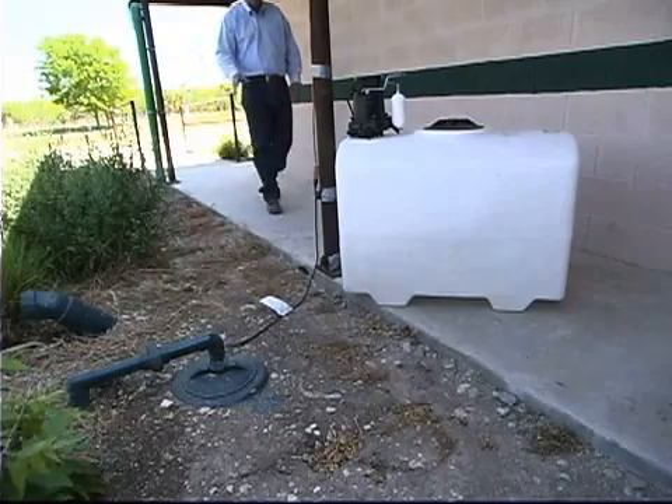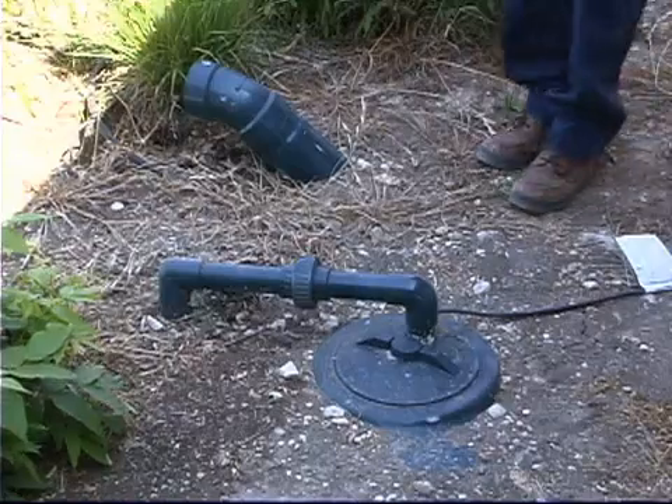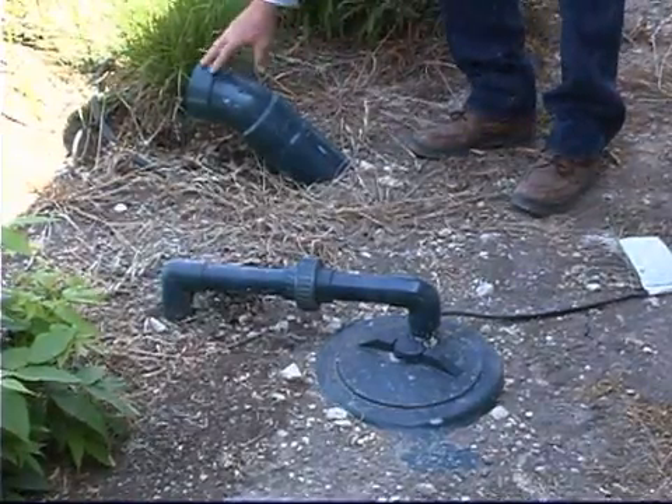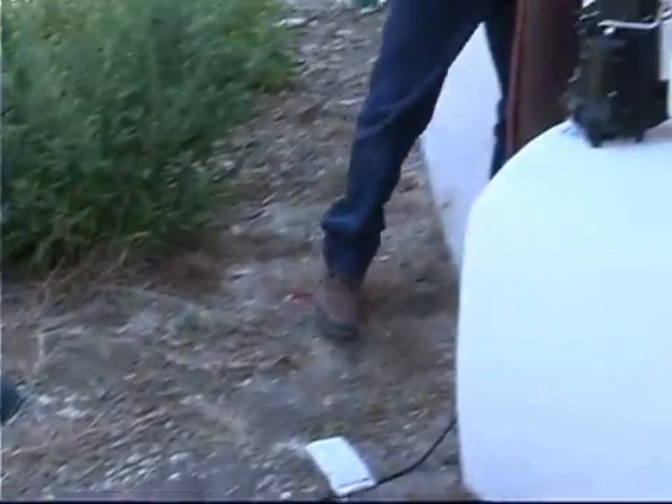Running the pipe underground keeps it out of the way of our kids and everyone at this facility. The underground tank has an overflow connected to that same four-inch pipe, which diverts water away when the tank gets full during a heavy rain event.